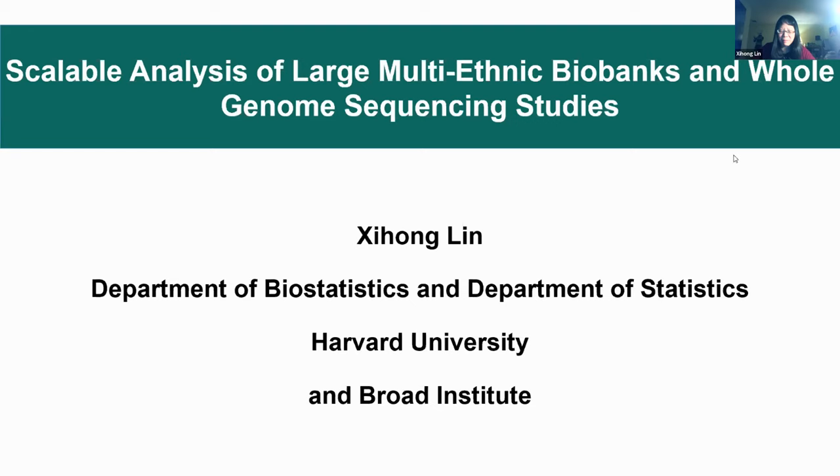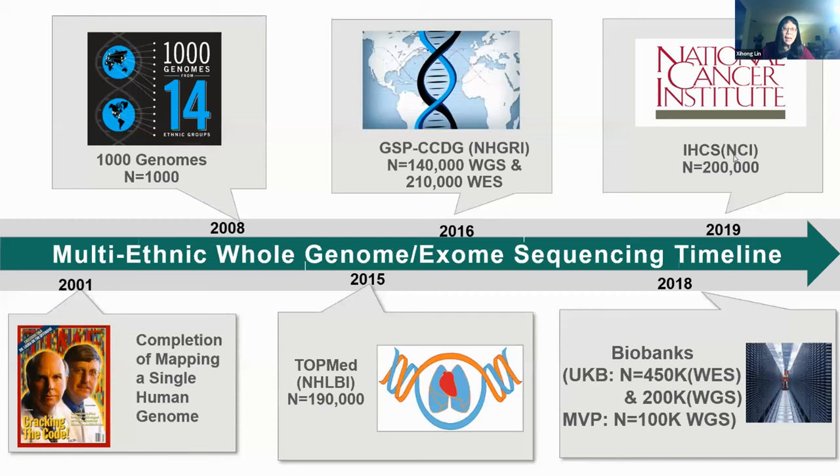Thank you very much, and I would like to thank the organizing committee for inviting me. It's a great pleasure to be with you. I would like to share some of the work we have done in the last few years, in particular how to do scalable analysis of large-scale multi-ethnic and whole genome sequencing studies.